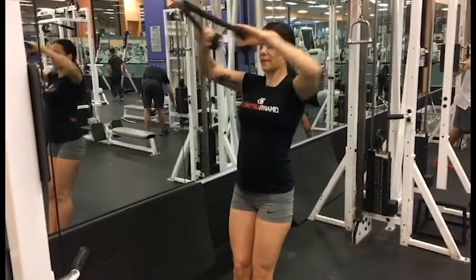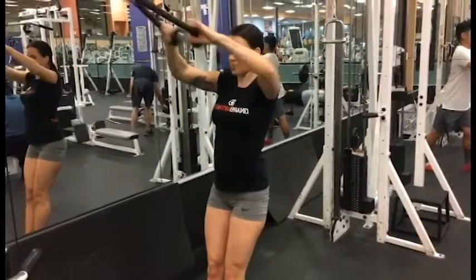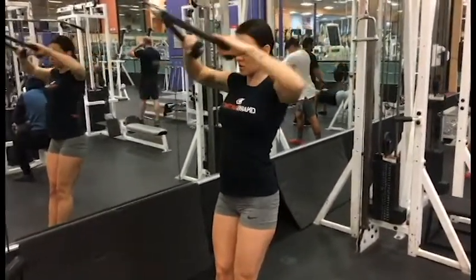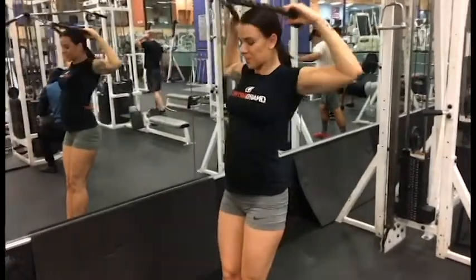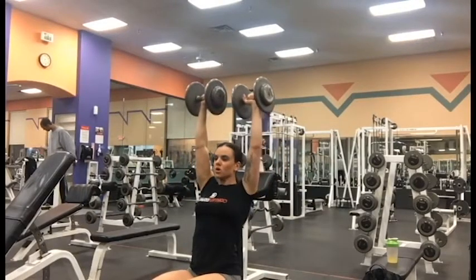I'm going to do a voiceover for you today because I didn't really record an intro for this video, so I'm going to walk you through my whole shoulder day workout. I slowed down these clips quite a bit — they're just so quick — so bear with me, they might not sync up.